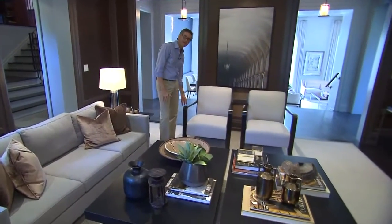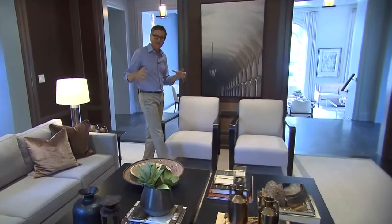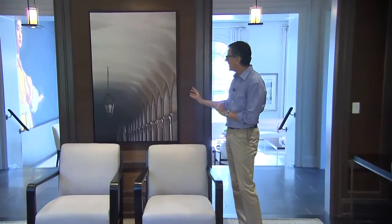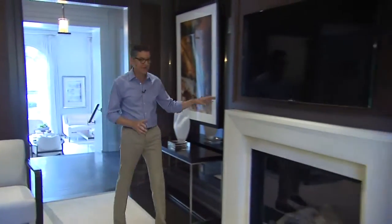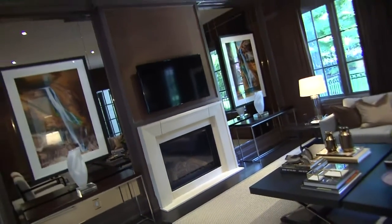We have the chairs over here again with a wood frame and they're in a light gray — again, that ties in all the upholstery. You'll notice throughout the house we have great artwork; here we have a really architectural theme to our artwork, and that's in the center of these panels. The focal point of this room is the fireplace, and we chose a contemporary limestone fireplace. Again, this pops against the walls.